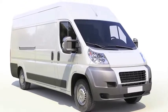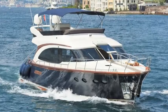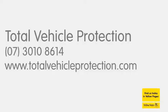Keep your car and house cooler in summer and keep your contents private too. Get professional tinting today. See TotalVehicleProtection.com